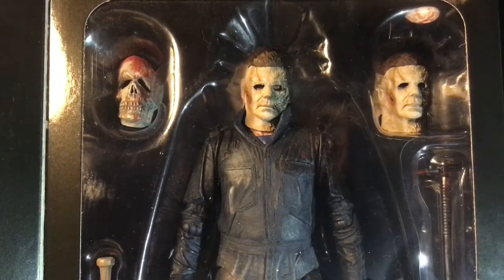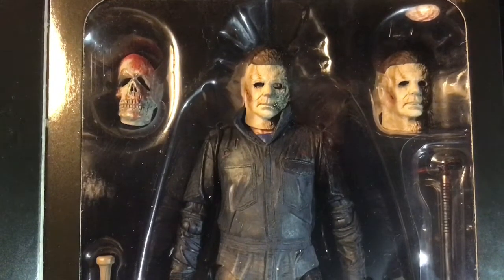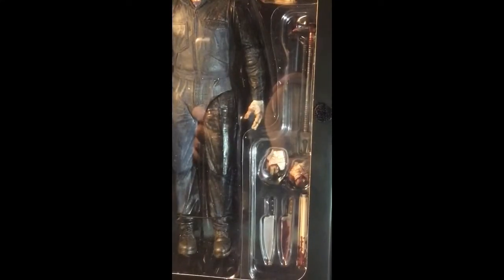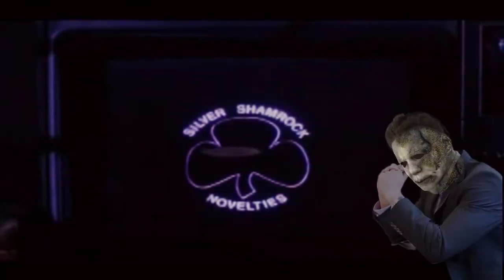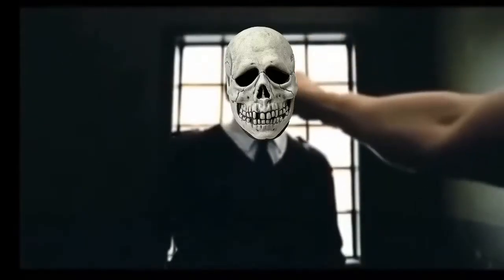As some of you may know, NECA figures come with a whole host of accessories, and this Michael figure definitely does not drop the ball. He comes with some really neat stuff, such as an interchangeable eyes-blacked-out head, as well as some lovely tools of murder — and a baseball bat. Michael also comes with this super cool bashed-in Silver Shamrock mask, because he had enough of those commercials. [Comedic film audio: 'Happy happy Halloween, Halloween, Halloween — shut the fuck up!'] And I'd say he's right to be annoyed.